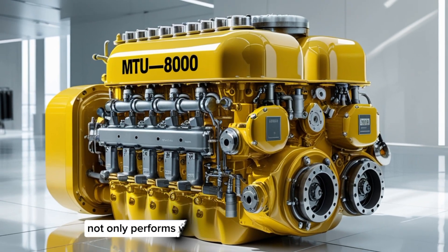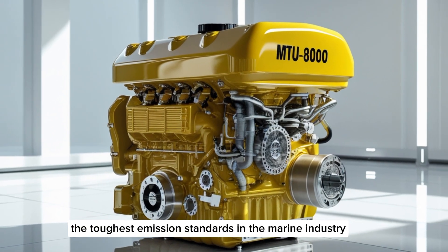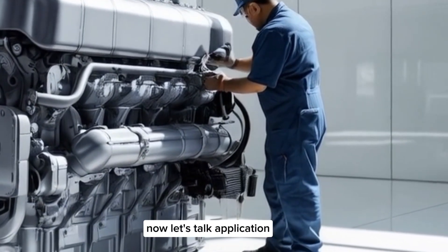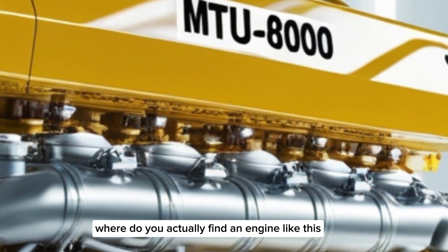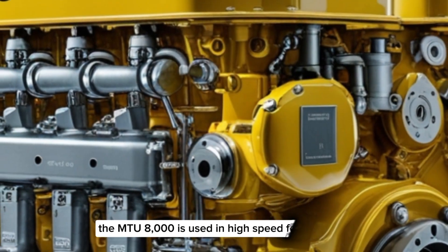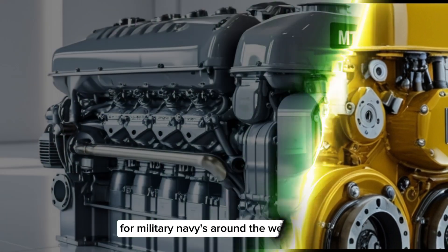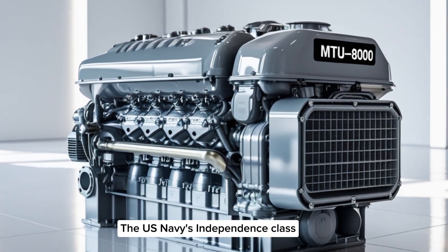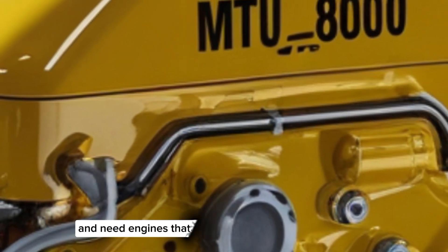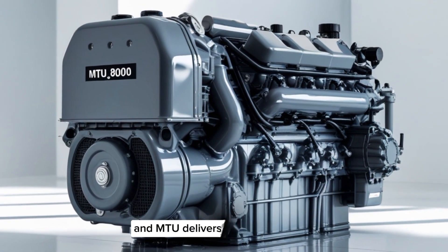The result is an engine that not only performs with unbelievable consistency, but also meets the toughest emission standards in the marine industry, including IMO Tier 2 and even Tier 3 with additional SCR technology. The MTU8000 is used in high-speed ferries, megayachts, frigates, and even amphibious assault ships for military navies around the world. The U.S. Navy's Independence-class Littoral Combat Ships are powered by MTU8000 engines — ships that operate at high speed near the shore and need engines that can handle combat demands, extreme conditions, and relentless reliability.